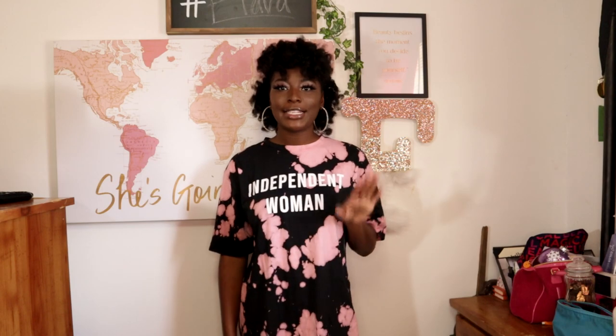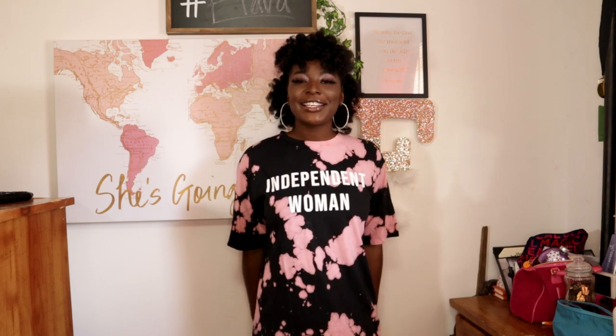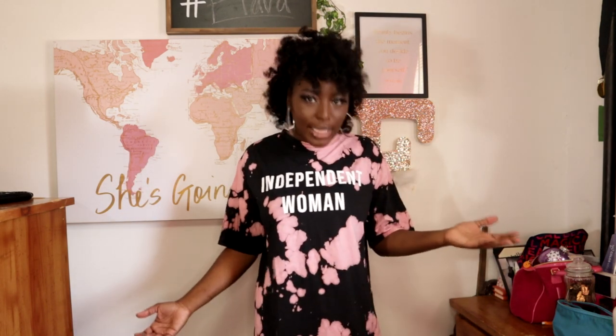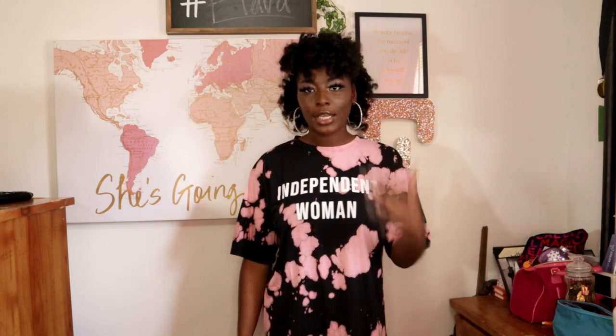This last piece is supposed to be a tie-dye dress, but my butt is hanging out in the back so it's going to have to be a tie-dye t-shirt. I got it in a small — maybe I should have gone bigger, but if I had it would have been really big since it's already kind of loose. I like this shirt — independent woman, period. It's just going to have to be a shirt and not a dress, so I'll put some pants on.